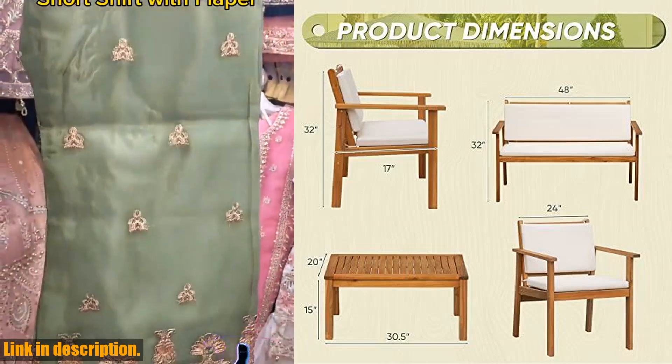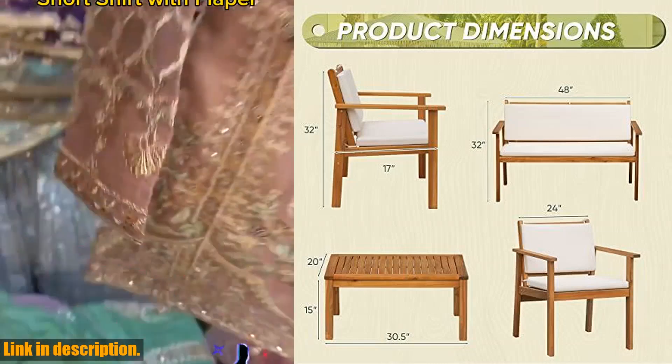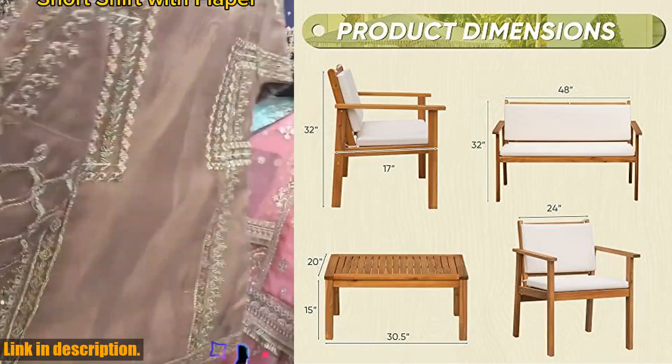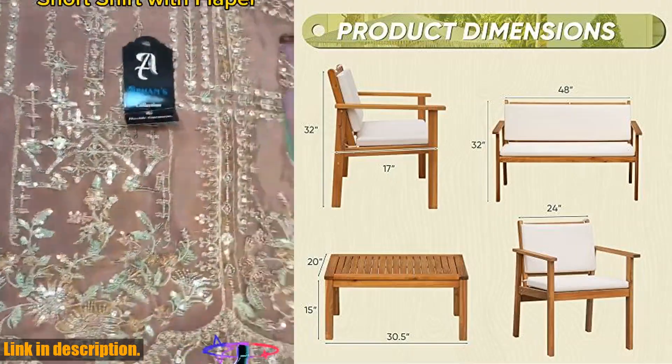If you're interested in upgrading your outdoor space with this beautiful and comfortable patio furniture, be sure to check out the link in the description to make your purchase. And as always, don't forget to like, share, and subscribe to our channel for more great product reviews. Thanks for watching.